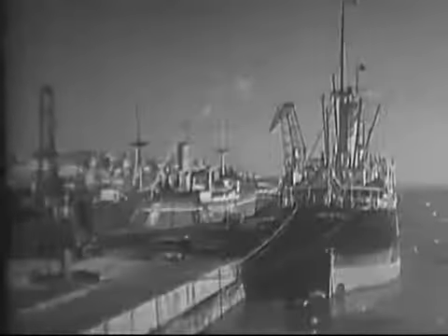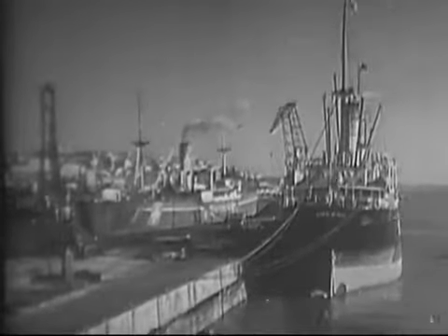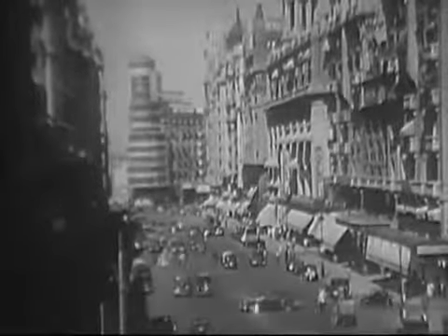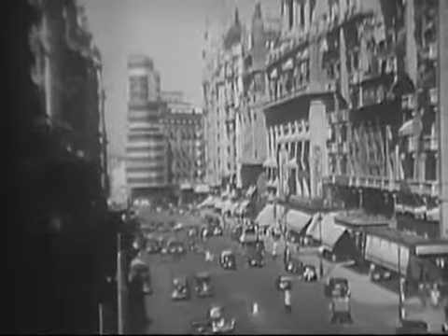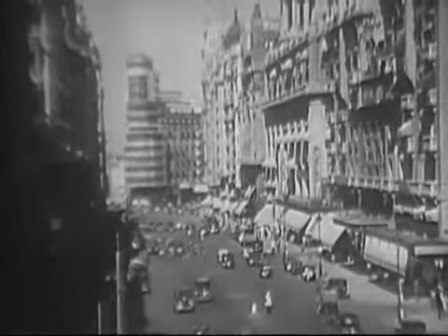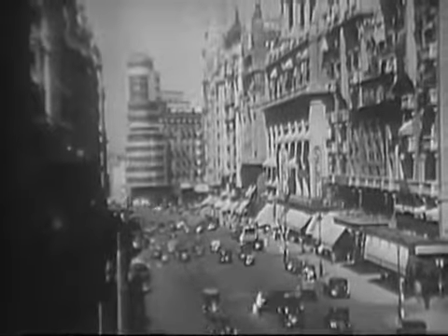Lisbon, the capital city of Portugal, is that country's most important commercial center. Lisbon is situated near the Atlantic on the Tagus River and is the country's chief port. Madrid, capital of Spain, is located in the center of the peninsula. It is Spain's cultural center, as well as an important center for transportation and commerce.